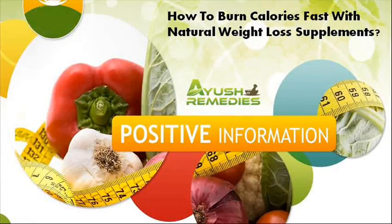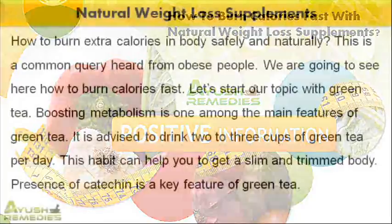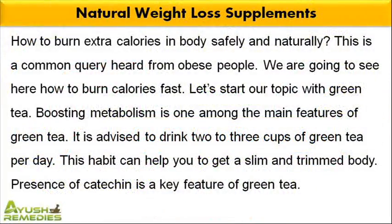Dear friend, in this video we are going to discuss about how to burn calories fast with natural weight loss supplements. People searching the answer for how to burn calories fast can rely on natural weight loss supplements such as Insta-Slim capsules to lose weight safely. How to burn extra calories in body safely and naturally — this is a common query heard from obese people.